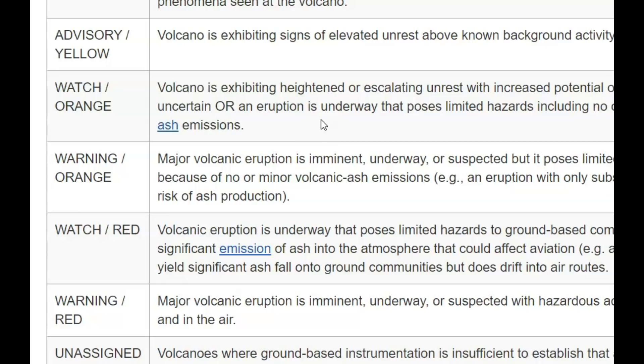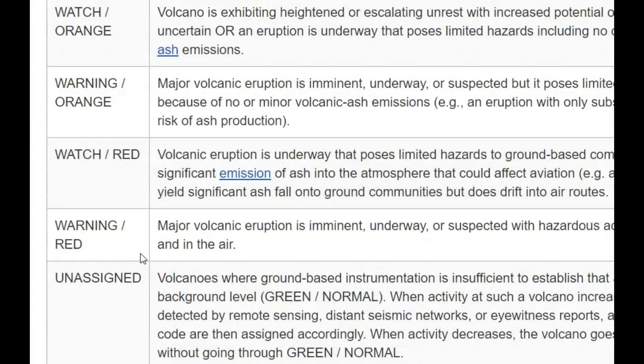An orange watch also means an eruption may be underway that poses limited hazards, including no or minor volcanic ash emissions. If it goes up to orange warning, a major eruption is imminent, underway, or suspected, but poses limited hazard to aviation due to no or minor volcanic ash emissions — eruption involves only lava flows with no risk of ash production. When it goes up to red watch, it poses hazard to ground-based communications including significant ash emissions into the atmosphere. A red warning means a major volcanic eruption is imminent, underway, or suspected with hazardous activity both on the ground and in the air.